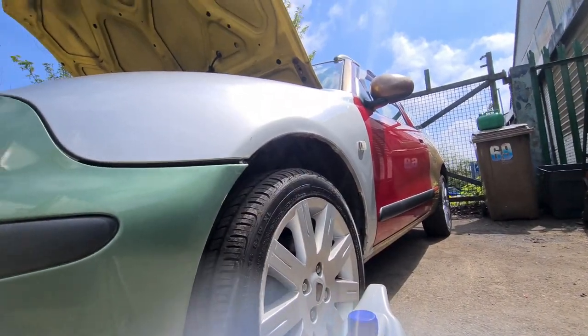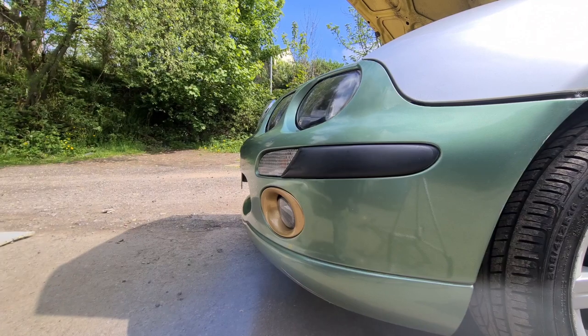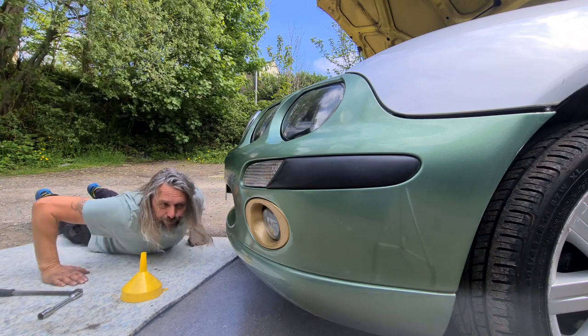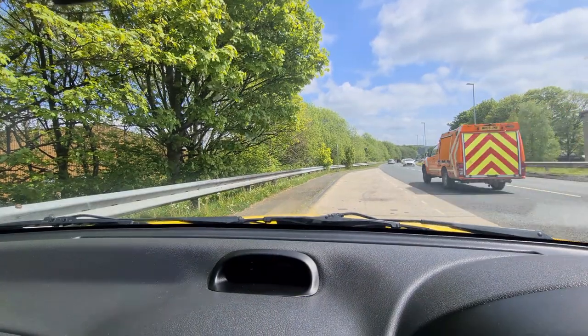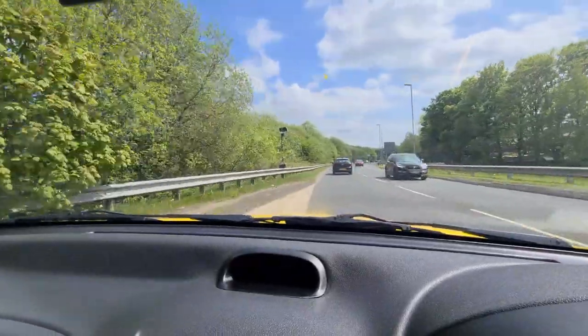So now, as one minor precaution, let's just have a quick look underneath to check nothing's spilling out. 107,775 — that is the current mileage.